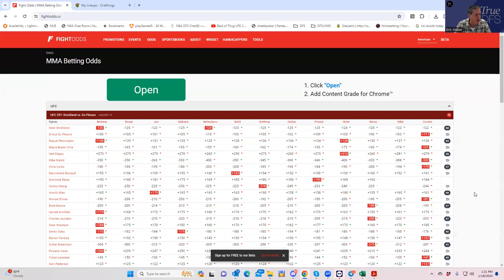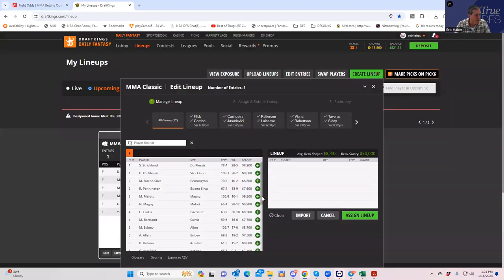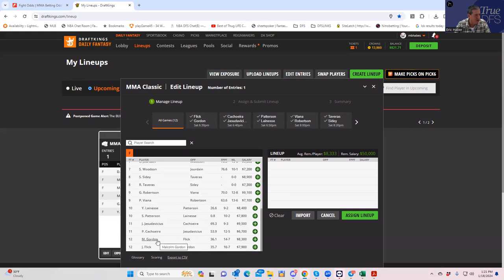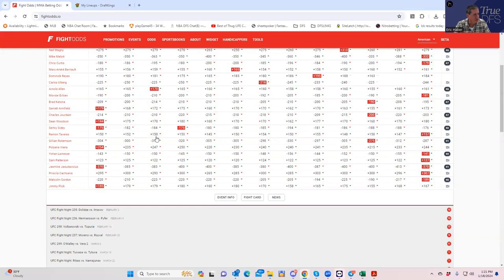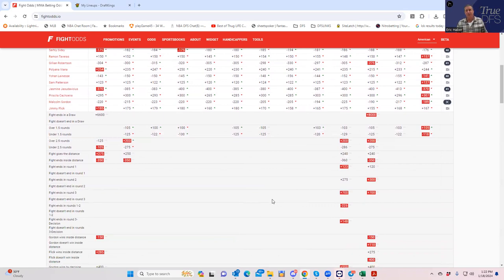We're going to go right from the bottom of the card, and we get into a very instructive fight right off the bat: Malcolm Gordon versus Jimmy Flick. There's incredible line movement that occurred after pricing. Malcolm Gordon is $8,300, which basically implies maybe a minus 120 money line, but all this money came in the last couple of days bringing him to minus 220. So essentially if they repriced everything now he'd be about $8,800.